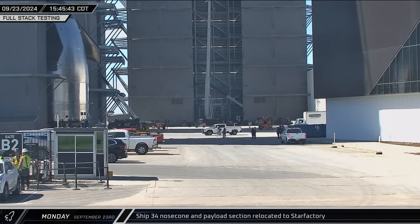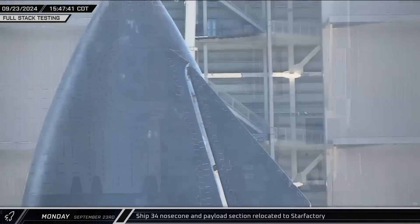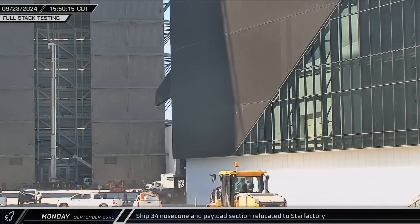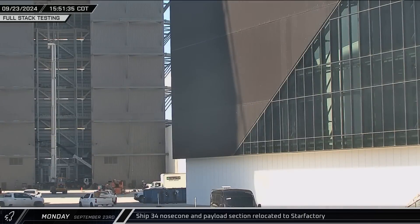Later that afternoon, Ship 34's now combined nose cone and payload sections rolled out of High Bay following their stacking last week. The stack was then taken back inside of the Star Factory for additional work before the rest of the stacking operations began in Mega Bay 2.